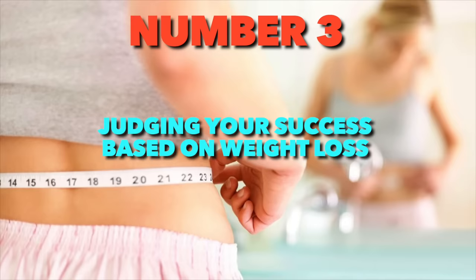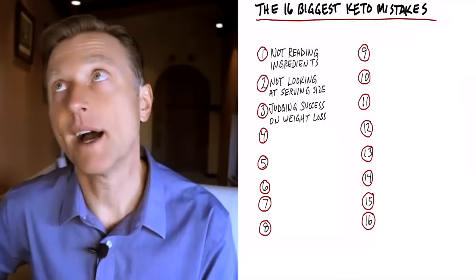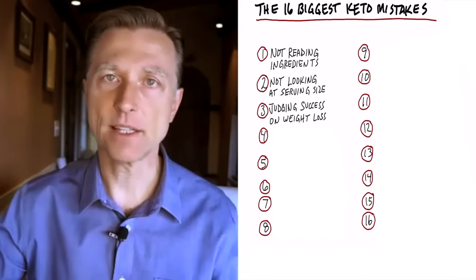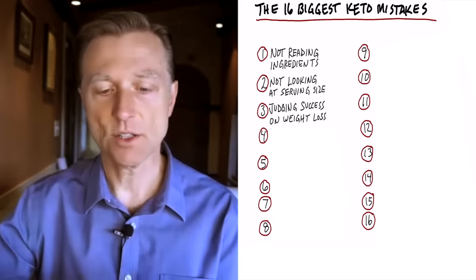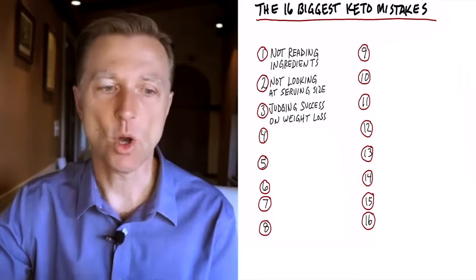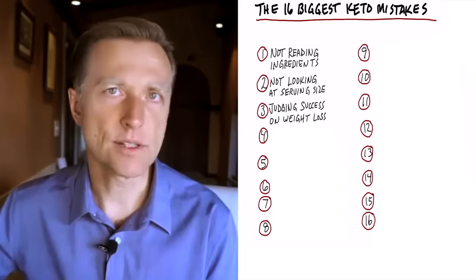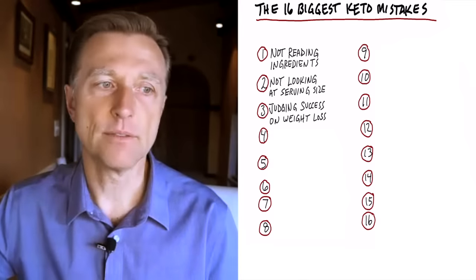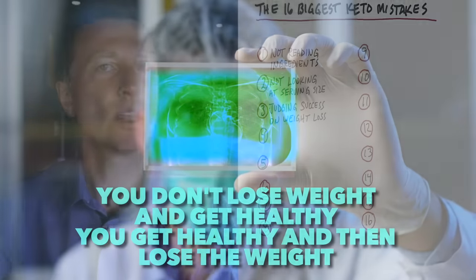Number three: judging your success based on weight loss. If you started the ketogenic plan and didn't lose weight in the first week and say it didn't work — realize that the first fat burned is the fat inside your liver. A really interesting study shows you can reduce 50% of your liver fat within the first 14 days. So your body gets rid of that before your belly fat. You may not see much weight loss initially, especially since you have to get healthy to lose weight — not lose weight to get healthy.